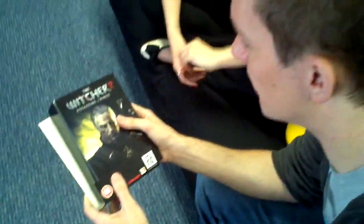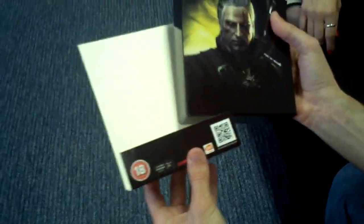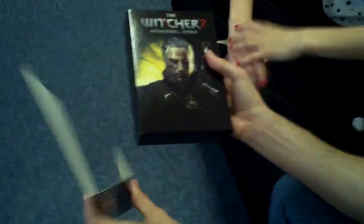We got a bit excited and tore off the cellophane already, just so I could stroke Geralt's face a little bit. There's a QR code on the front which you can scan to go and download trailers. It's very nice — you could possibly use that as a bookend if you reinforced it a little bit.